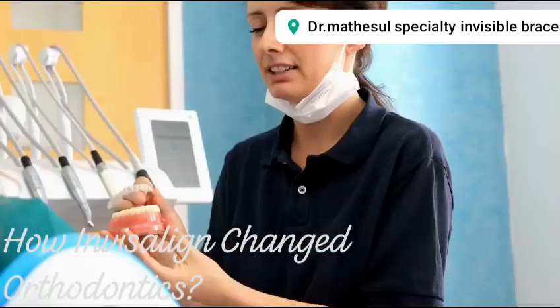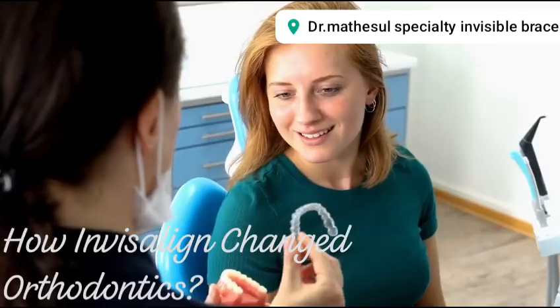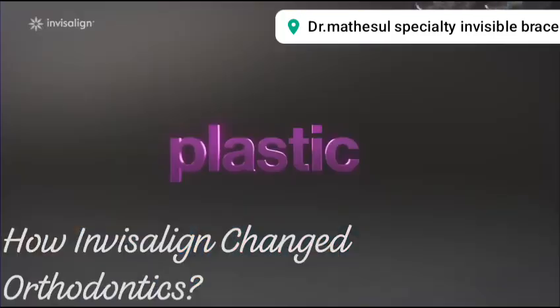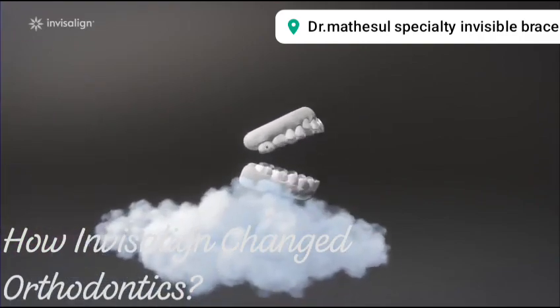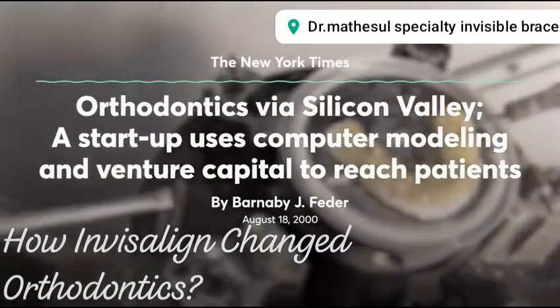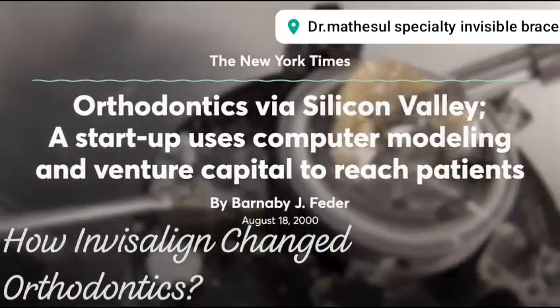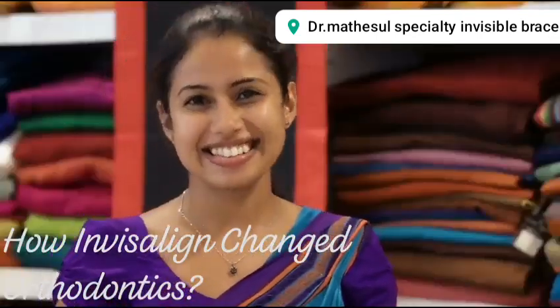But sales continued to grow as the company educated more orthodontists about the product and customers began asking for them. A big reason for that was a $31 million advertising spree, which in a 2000 article the New York Times called the most aggressive consumer advertising plan the dental profession has ever seen. And that actually pales in comparison with the $250 million it spends a year on marketing and advertisements today.